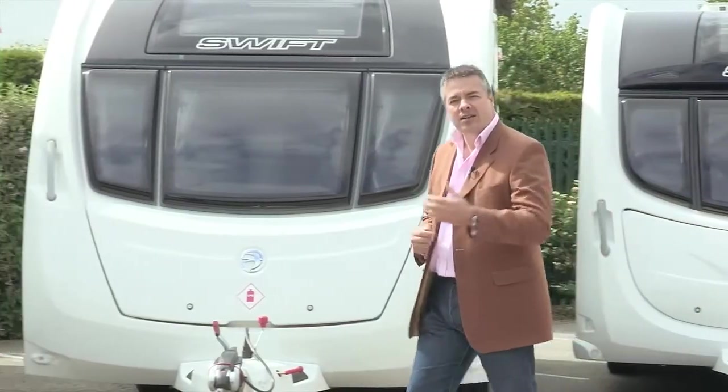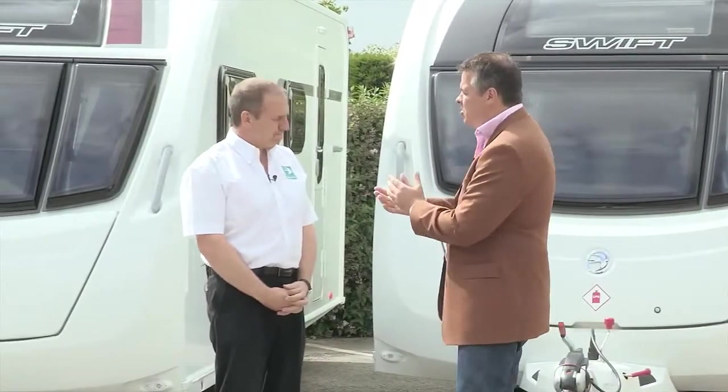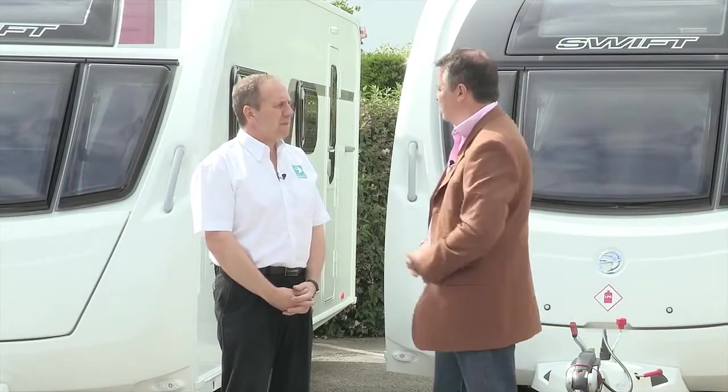Gary O'Brien is Swift's National Sales Manager. Let's talk about 2013 first. How was that for you? Very good — delighted so far. The initial selling season has been very, very strong for us. The 2014 season looks like it's going to be a winner for us based on the sales results of the Challenger SE range, which is a very, very strong range. When you look at the style, innovation of the product and the quality, we expect to have a very good season next year.